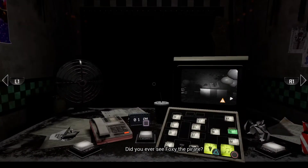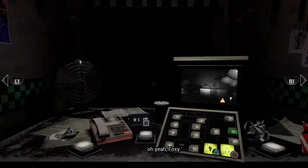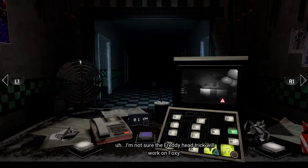I love those old characters. Did you ever see Foxy the Pirate? Oh wait — Foxy! Hey listen, that one was always a bit twitchy. I'm not sure if the Freddy head trick will work on Foxy.